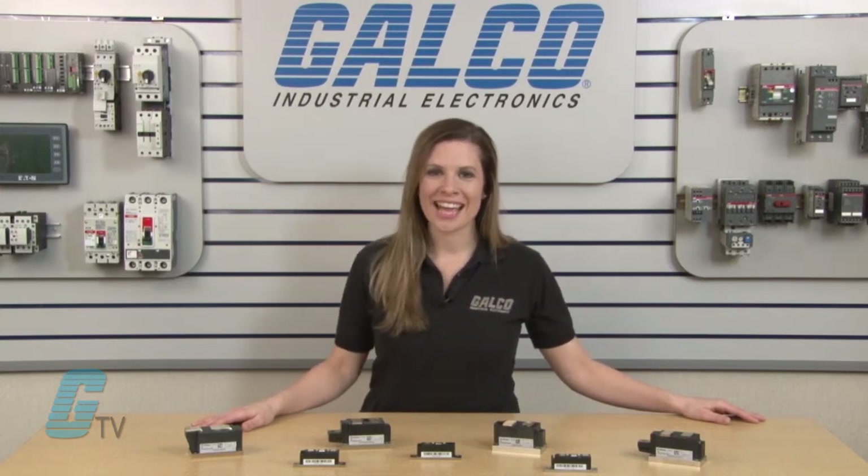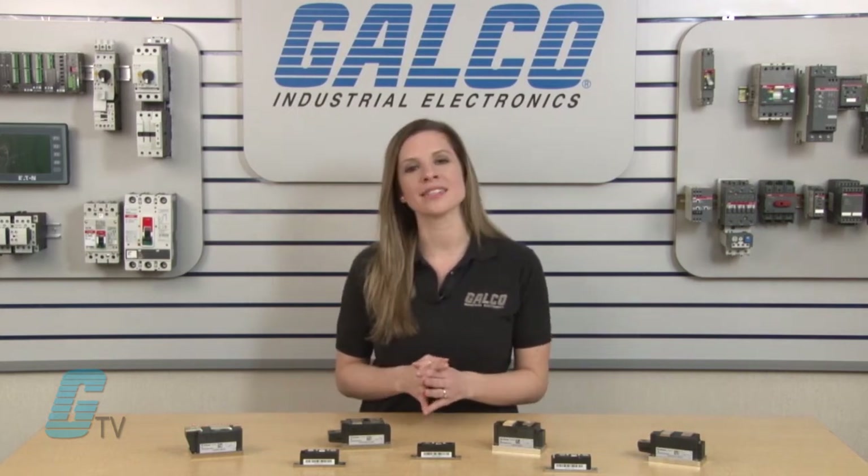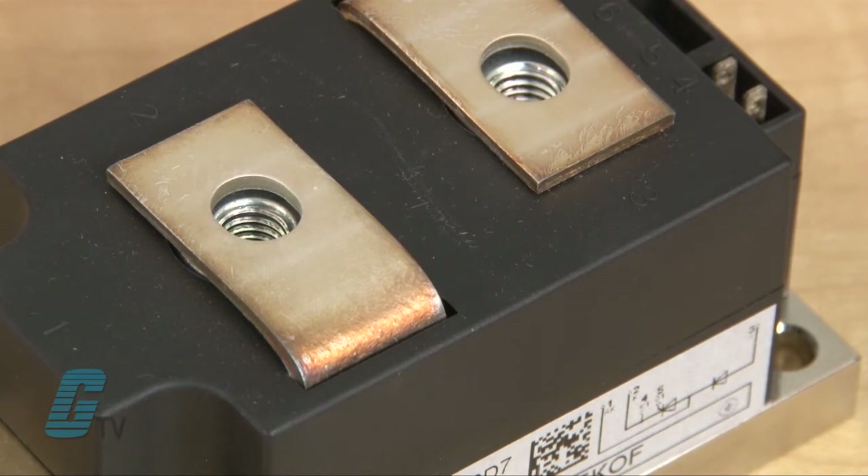The modules are designed and assembled with solder bond technology and high reliability pressure contact technology using an isolated copper base plate. Modules have screwable power terminals for high current and high blocking voltage.